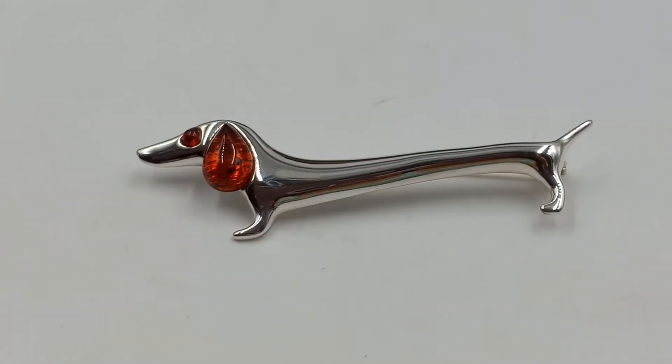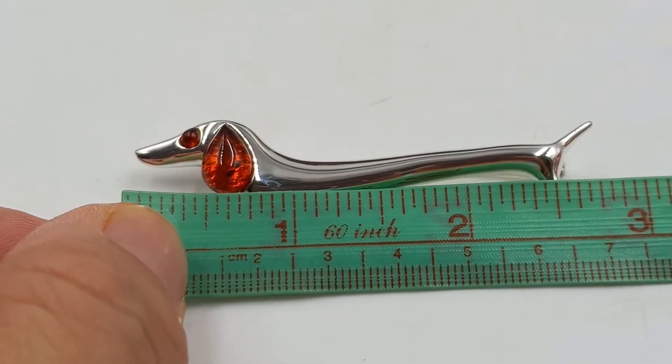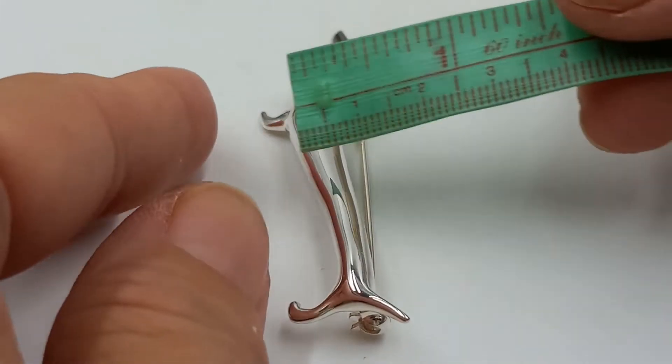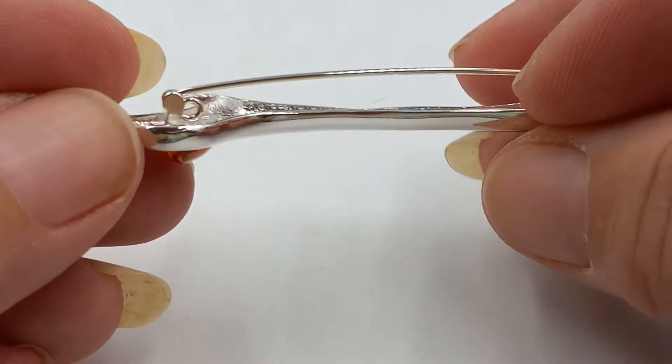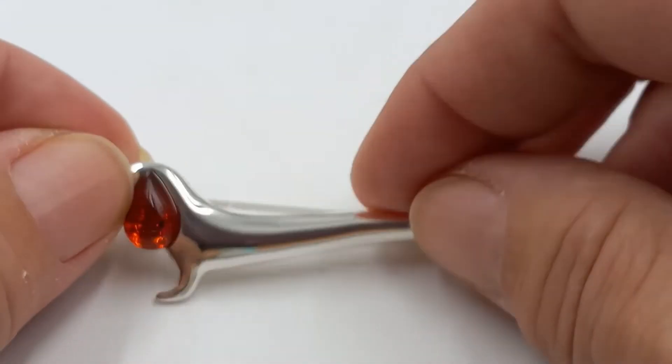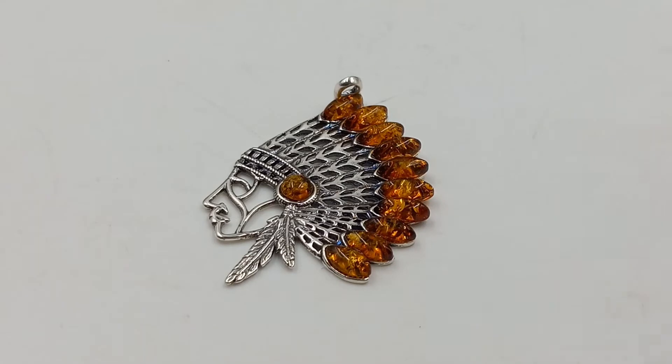I got in another wiener dog — sterling silver and amber. Look at his eyes and ears, isn't he cute? He is just under three inches and just under one inch. He is a little pin brooch. He will be coming up for auction soon.